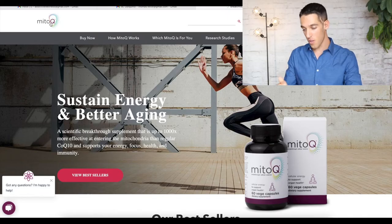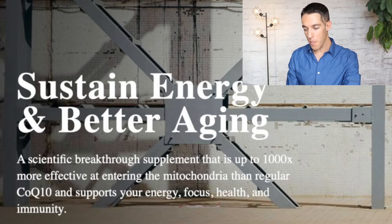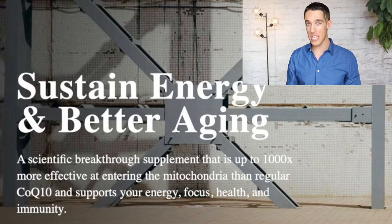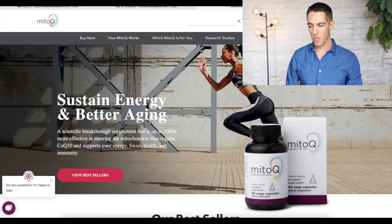I started on the homepage of their website, where they make their big claim: MitoQ is up to a thousand times more effective at entering mitochondria than regular CoQ10. That 'up to a thousand times' felt a little bit weird to me — because of the lawyer legalese wording of 'up to,' meaning it could be two times and still fit the definition. And nature doesn't often work in such round multiples of ten, so a very big, round number like 1000 makes me wonder a little.